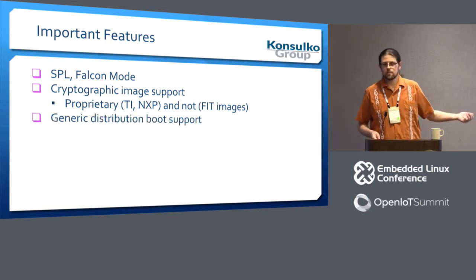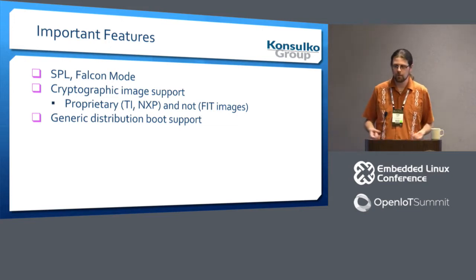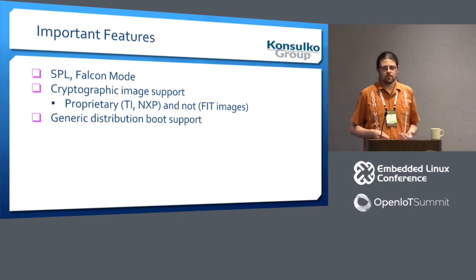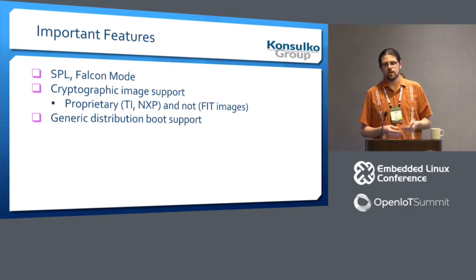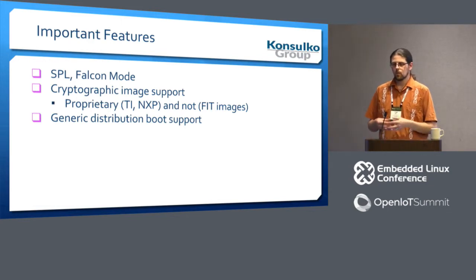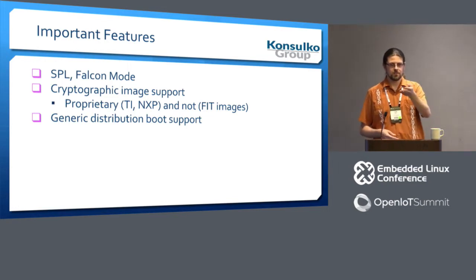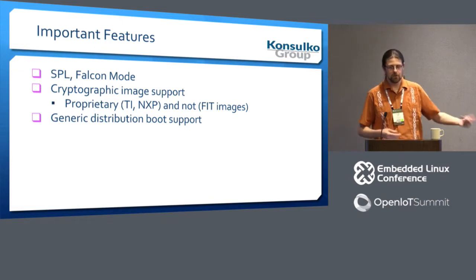Generic distro boot support has been the subject of a number of talks, and I am very happy that the work went into this. What this means is that when building a board, if you select a couple of options in Kconfig, you get a set of boot scripts that will run through and look in every place your board supports — storage or network — where an off-the-shelf distribution like Debian, SUSE, Fedora, or any custom build that puts things into these well-defined and documented locations will go ahead and boot.